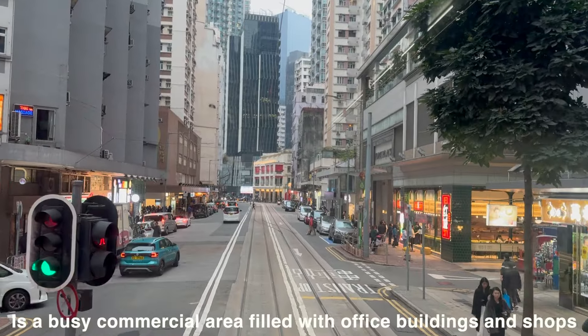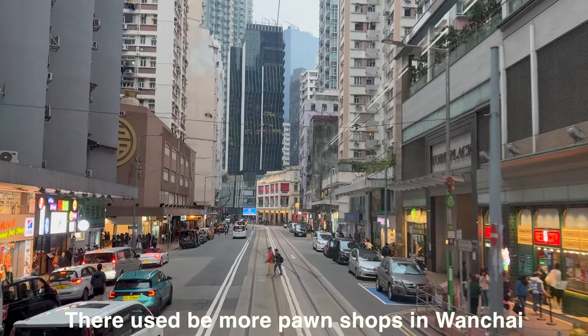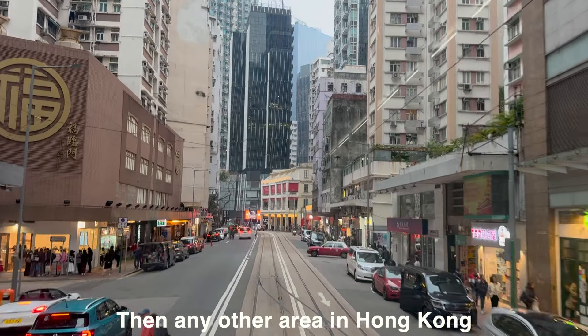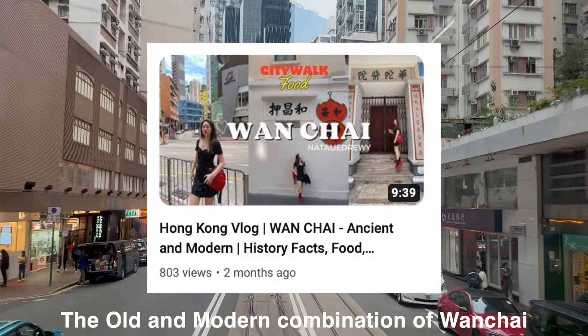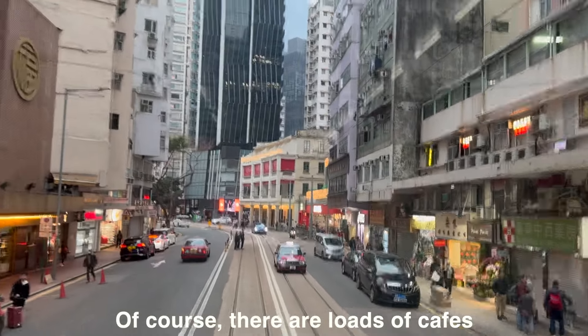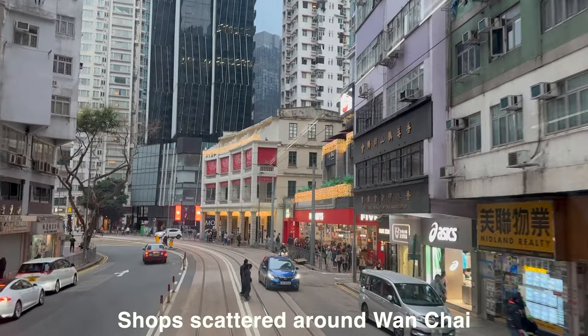Wan Chai is a busy commercial area filled with office buildings and shops. There used to be more pawn shops in Wan Chai than any other area in Hong Kong. The old and modern combination of Wan Chai makes it a major draw for many tourists. Of course, there are loads of cafes, restaurants, nightclubs, and shops scattered around Wan Chai.